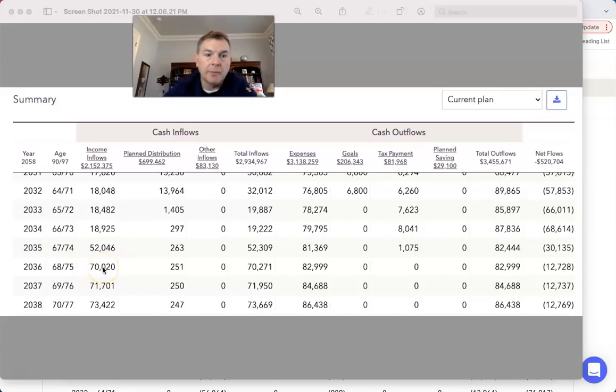Fast forward to her first full year of Social Security: $70,000 of income from his and her Social Security, because she took it at her full retirement age, plus they still need $83,000 of income. So they're going to generate $12,000 from her 401k. Big fat nothing on taxes.